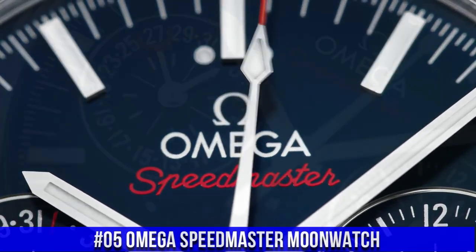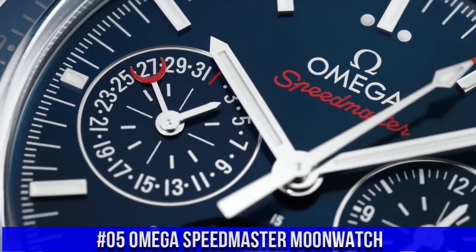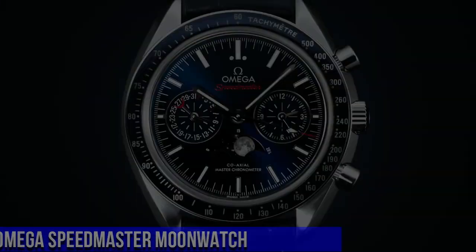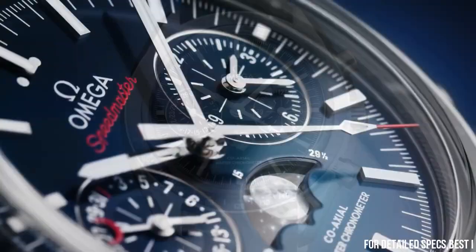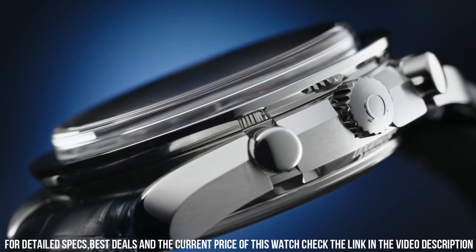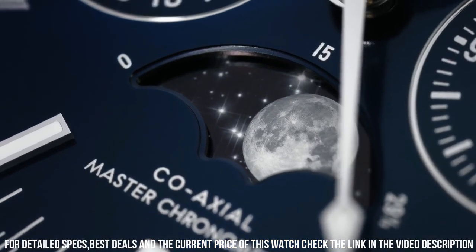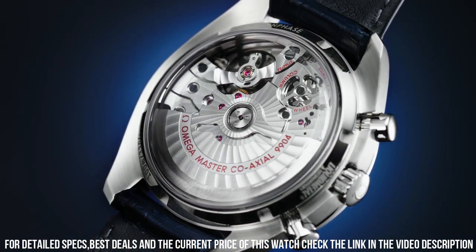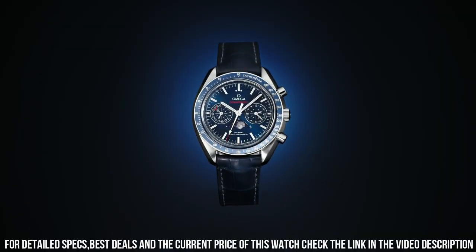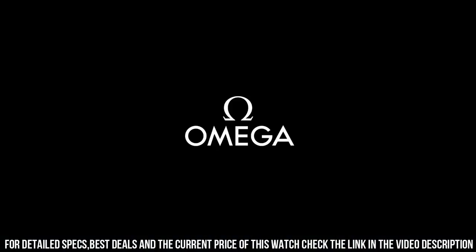Number 5: Omega Speedmaster Moonwatch. Stainless steel case with a black leather strap. Fixed stainless steel bezel with a black ceramic top ring showing tachymeter markings. Black dial with luminous silver tone hands and index hour markers. Dial type: analog. Automatic movement. Scratch-resistant sapphire crystal.